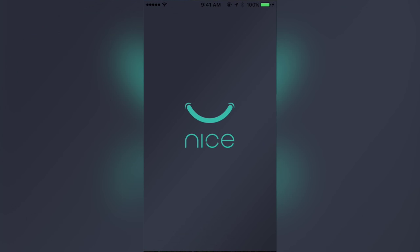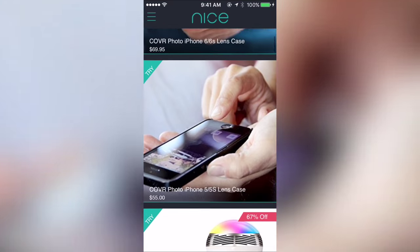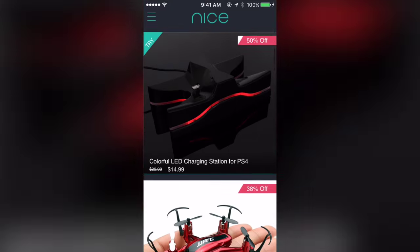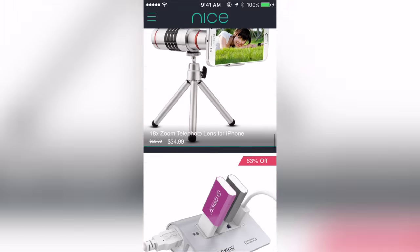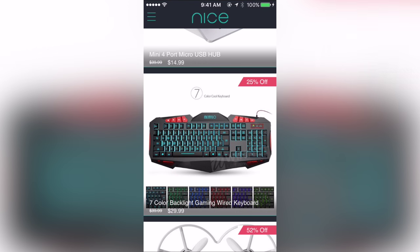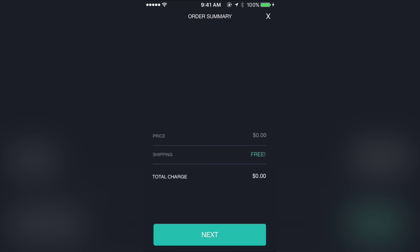This video is brought to you by Nyce, a company that lets you try really cool tech for free before you buy it. They have a ton of stuff on their app, so check the description below for my invite code — you can download it and start saving yourself tons of money today by trying their stuff for free.